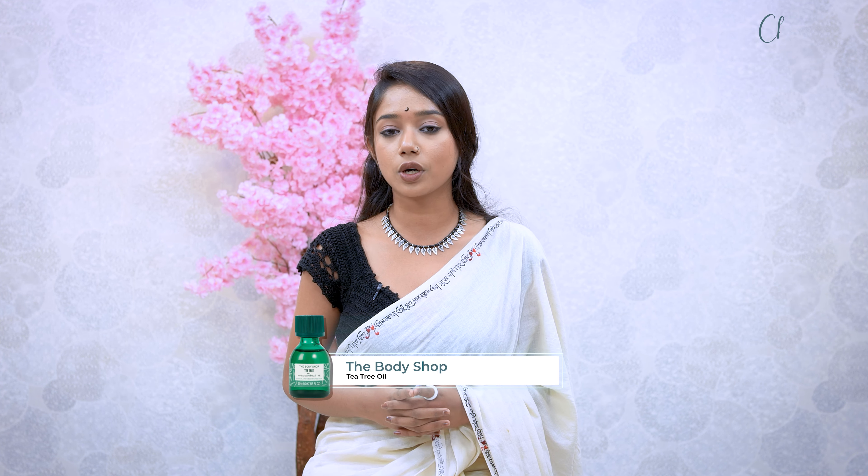Inflammation, irritation, and dandruff — for these problems, this is a very good product. This is the Body Shop Tea Tree Oil.